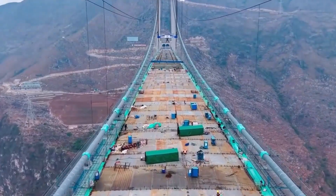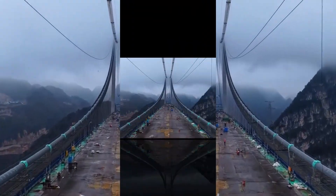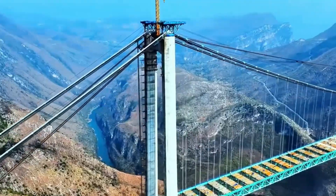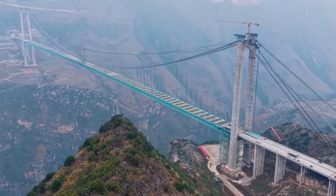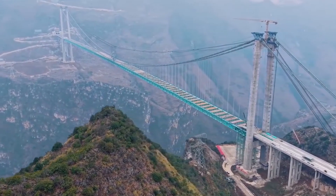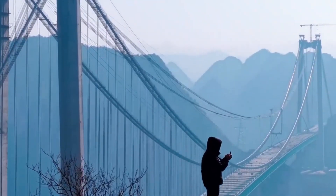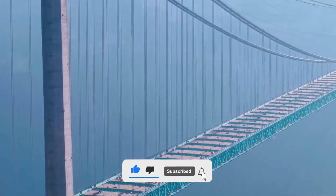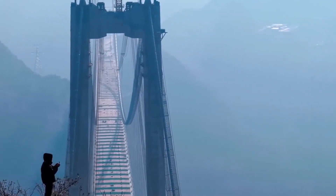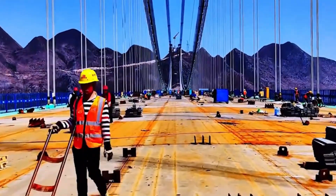In today's video, we're going beyond the blueprints and renderings to explore the Huajang Bridge like never before, zooming into its massive scale, mind-bending design, regional importance, construction methods, budget, environmental impact, and the groundbreaking technologies that are bringing it to life. If you're fascinated by mega-projects, captivated by futuristic tech, or just love watching humans do the impossible, subscribe now to stay in the loop on the world's most unbelievable infrastructure stories.